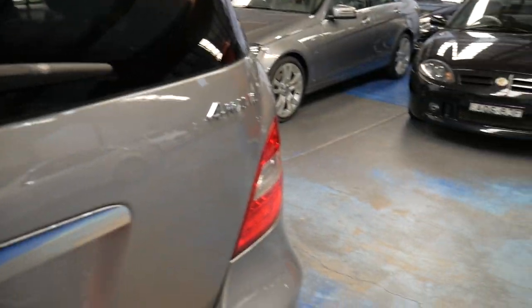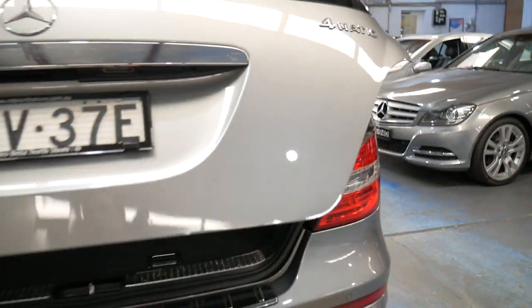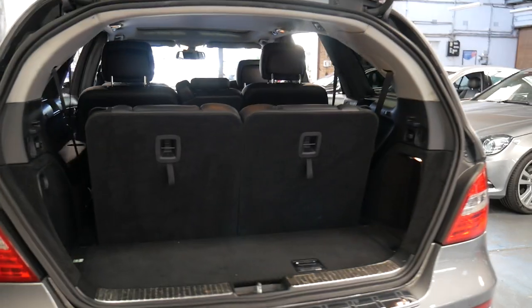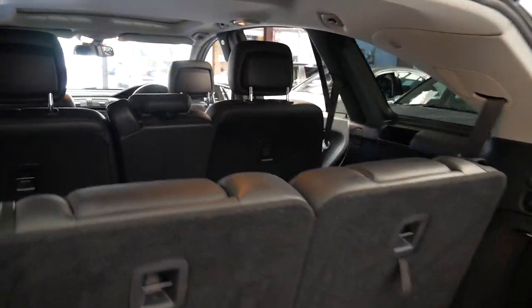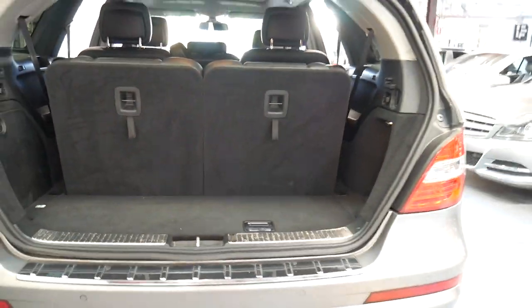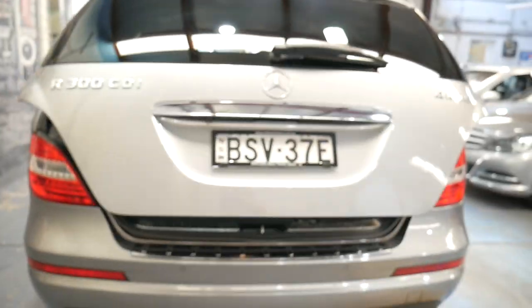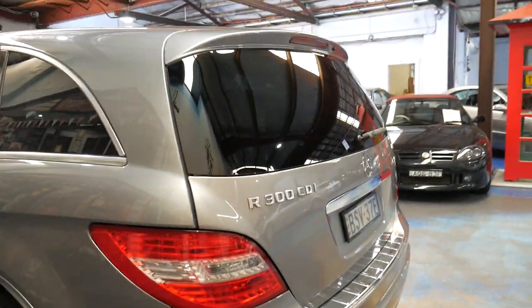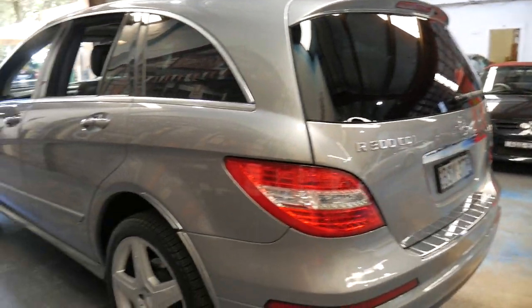It's got very low kilometres. It's turbo diesel, so it's very economical yet has plenty of power. It's in particularly good condition. Being a family car, you know, they tend to get knocked around, but this car is actually very good. There is some gutter rash on the wheels which we're having repaired.